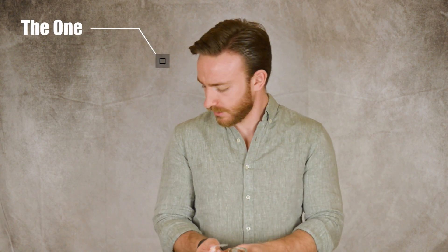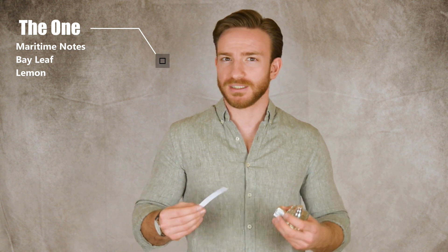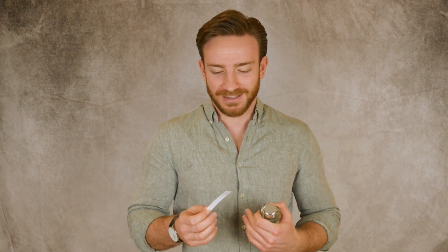The first fragrance is called The One — and no, this is not a clone of Dolce & Gabbana's The One, it goes in a completely different direction. You get a blast of freshness and fruitiness, maritime notes, and orange. To me this is like a high-quality shower gel fragrance. The scent also features an ambergris note and guaiacwood note, but they're not really prominent — you don't really get woods in this scent.